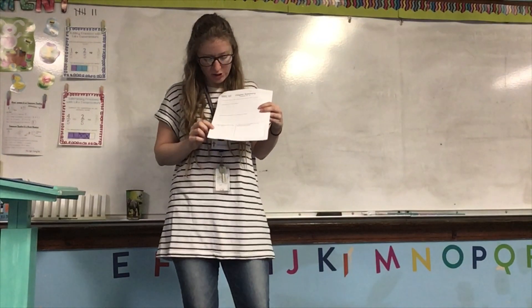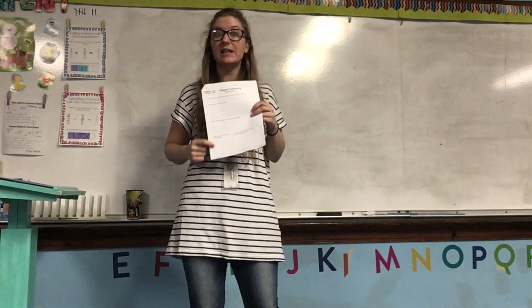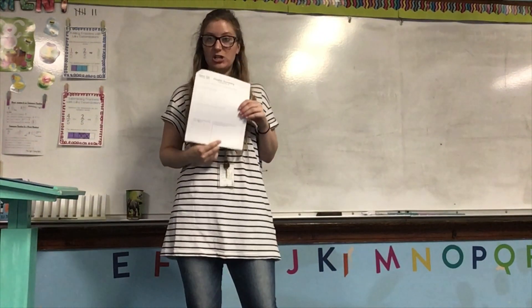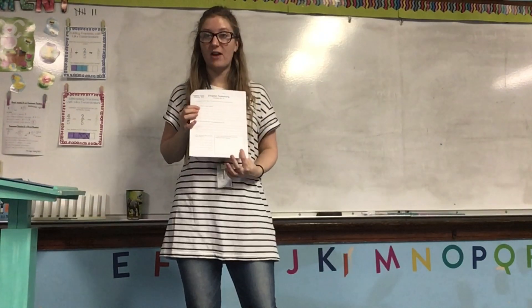Number four, what new words did you learn in these chapters? This is where your vocabulary notebook comes in, because you need to list all the words that we've covered in these chapters. And then number five, you need to draw a picture of something you think represents these chapters. You can have a bunch of little pictures or one big picture — maybe you're drawing your favorite part. Just make sure that you have a picture.